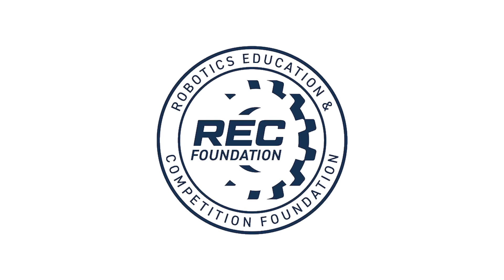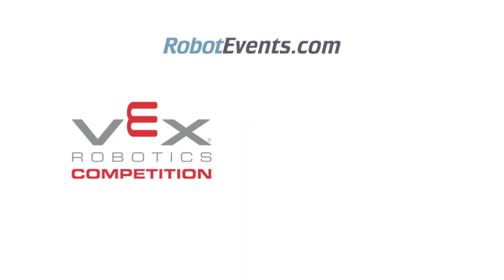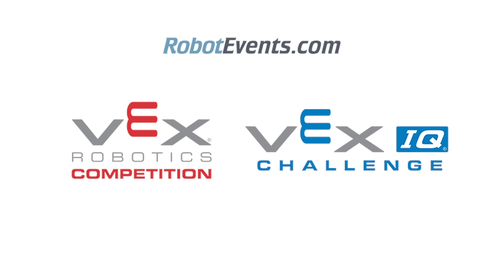The REC Foundation will be integrating this new system with RobotEvents.com to support live remote head-to-head competitions for the VEX Robotics Competition and VEX IQ Challenge starting in early November.